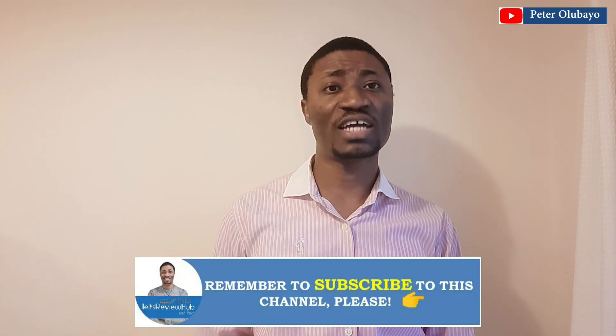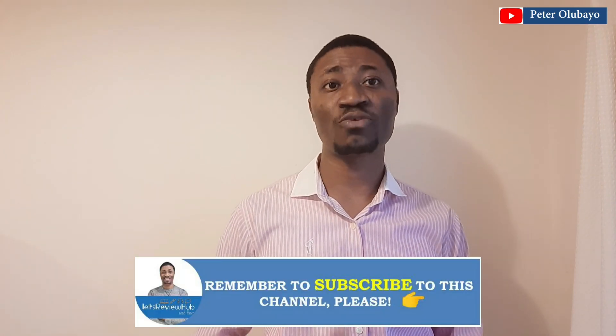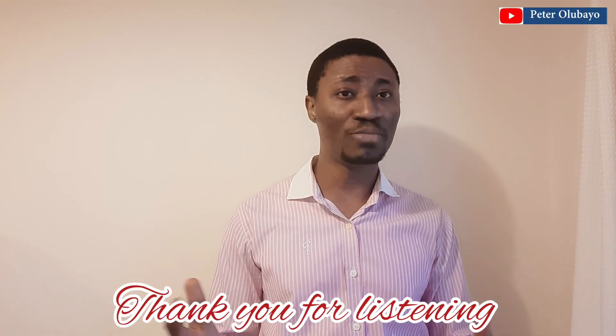I'm sure you have picked one or two things from my discussion today. If you find this video interesting, please click the like button and subscribe to this channel. I'll be coming your way again very shortly — until then, stay blessed and all the best in your IELTS test. Bye.